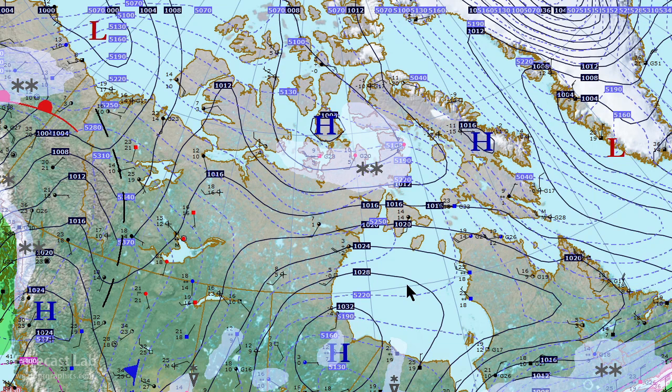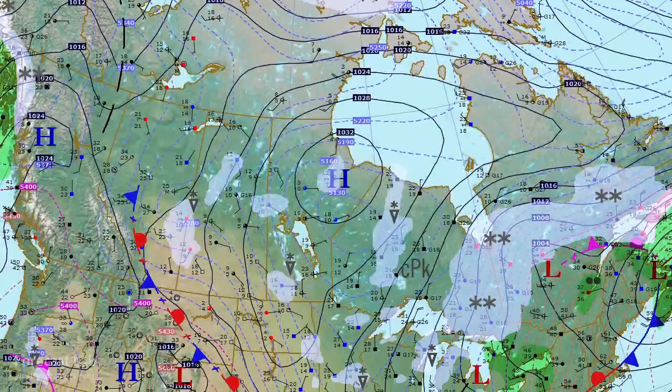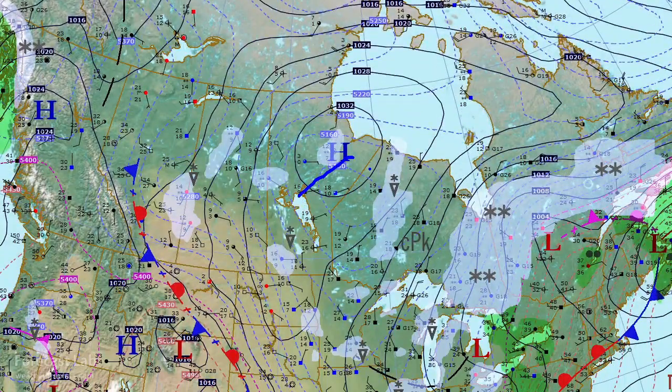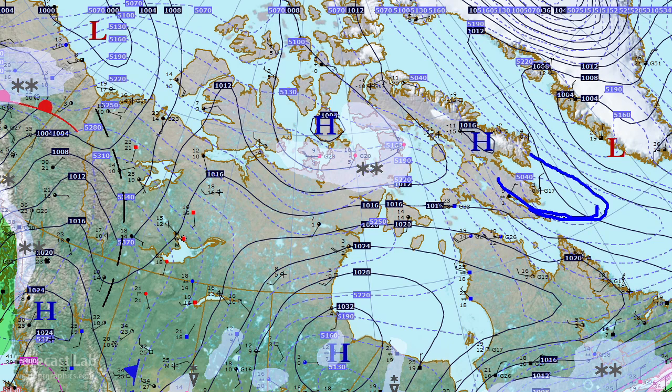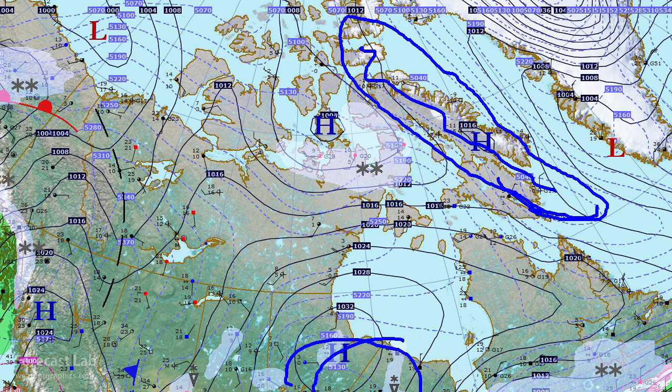Where is the core of the polar air? Well, the thickness field suggests that one little segment is out here over Manitoba — you can see that 513 decimeter closed isopleth. So that's a little chunk of that polar air, and the bulk of it is actually up there in Baffin Island, forming a little axis. Basically two components, and it's being replaced by warm air coming in from the southwest.